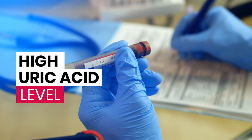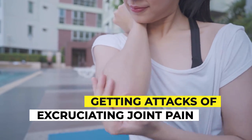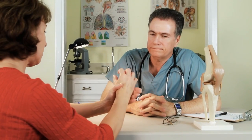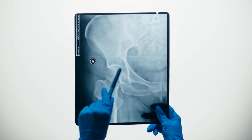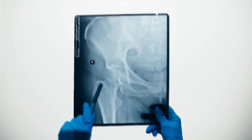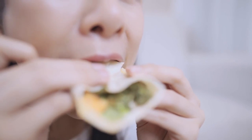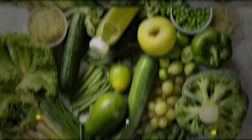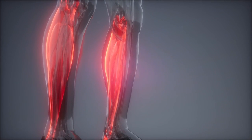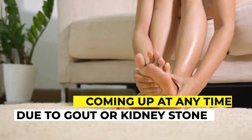If your blood report shows a high uric acid level, you could be at risk of excruciating joint pain from gout or abdominal cramps from kidney stones — and some of you may have already experienced these problems. Luckily, it's possible to keep your uric acid level in check simply by eating the foods we just discussed. Make sure to include these astonishing foods in your regular diet so you no longer have to worry about sudden severe pain due to gout or kidney stones.